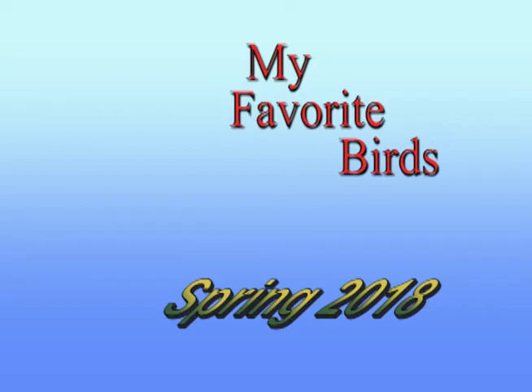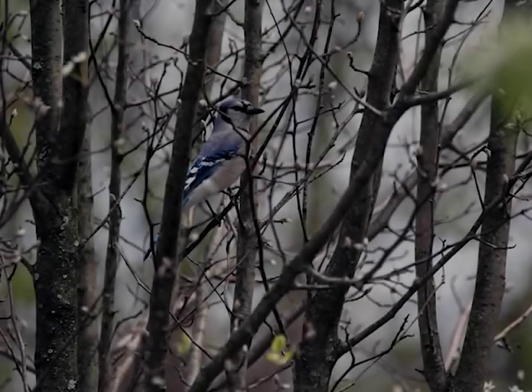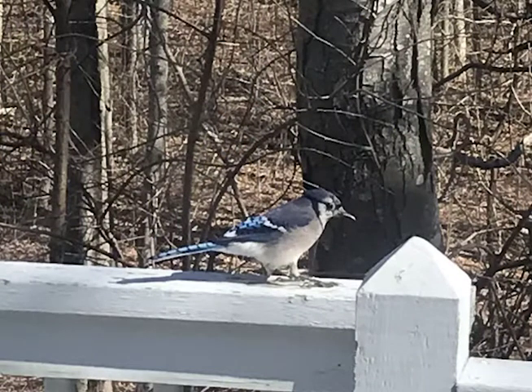Welcome back to another segment about birds. Today I'll share another bird that's one of my favorites, the blue jay. The blue jay is part of the crow, magpie, and jay family.